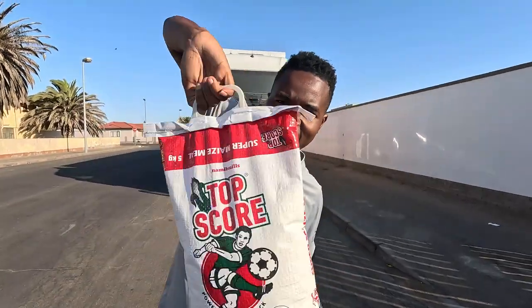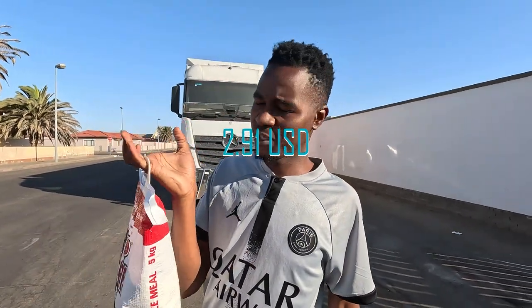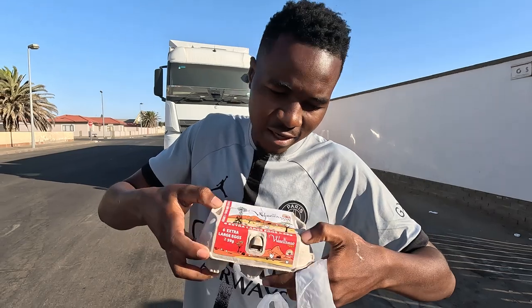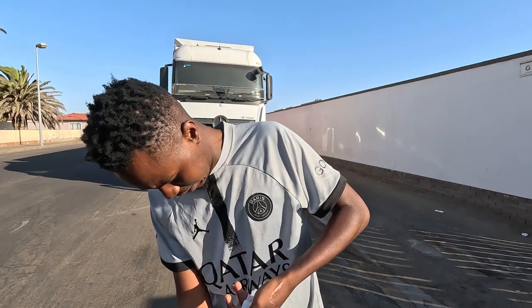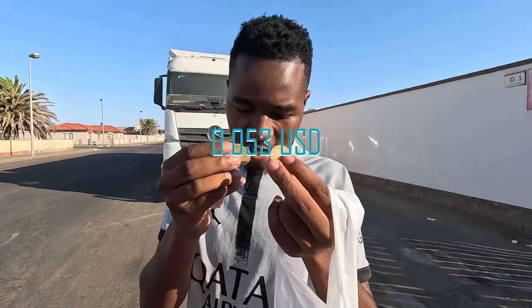From our 100 Namibian dollars we managed to get Top Score maize meal — 5 kg — which costs 55 Namibian dollars. That's 54 something but I rounded off to the nearest dollar. We also got 6 extra large eggs, 59 grams each, for 20 Namibian dollars. And we got change — just coins: 1 dollar, 2 dollar... this one is like 10 cents. With this you can just buy sweets.